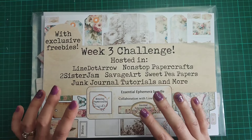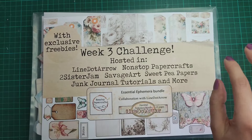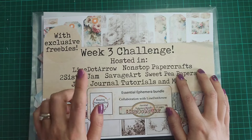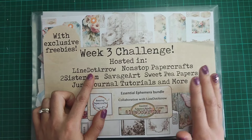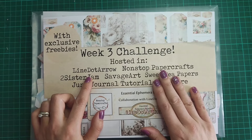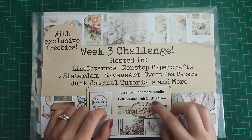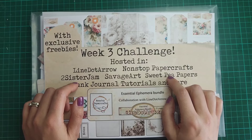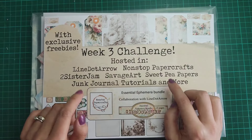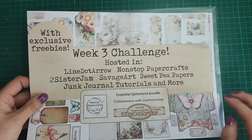This is week three. Before we get into what we're doing, I'm going to show you the freebies you can grab. The first sets of freebies are available in my Facebook group, Non-Stop Paper Crafts. If you're not part of Facebook, you can also grab my freebies on my Ko-fi page. I have a link tree link down below that links to all my social media accounts and Ko-fi page.